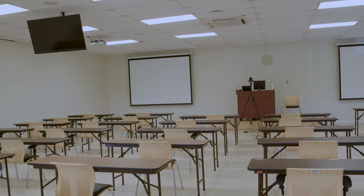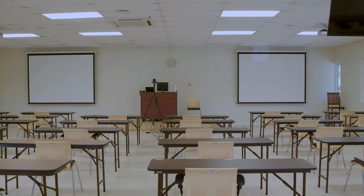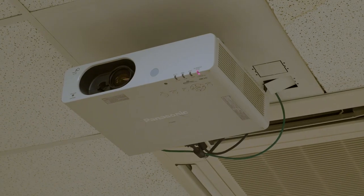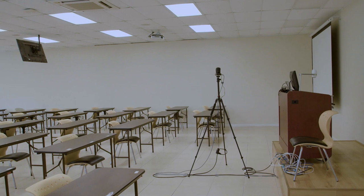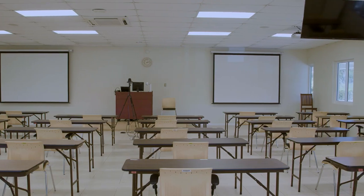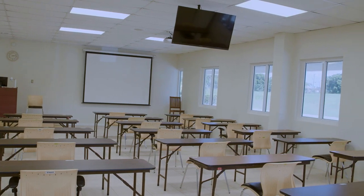Welcome to classroom three. This is the largest of the four classrooms. We accommodate 48 to 96 students in this classroom. As you can see, we have two projectors, two television screens, and the faculty area for teaching. Classroom three accommodates the pre-med ones because that's a larger group of students. I'll take you to the library now.